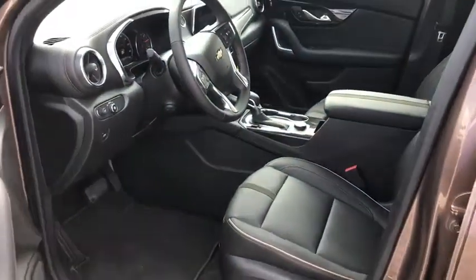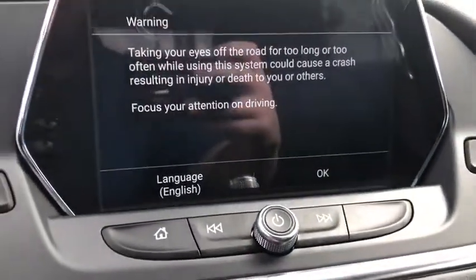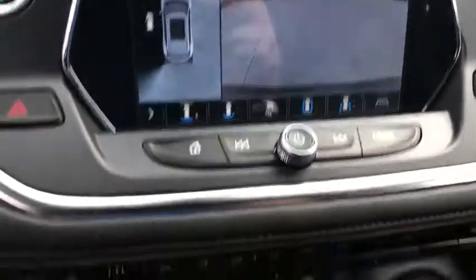Electronic stability control, heated front seat, heated steering wheel, compass, security system, power windows, heated front driver and passenger seats, trip computer, rear window defroster, tachometer.